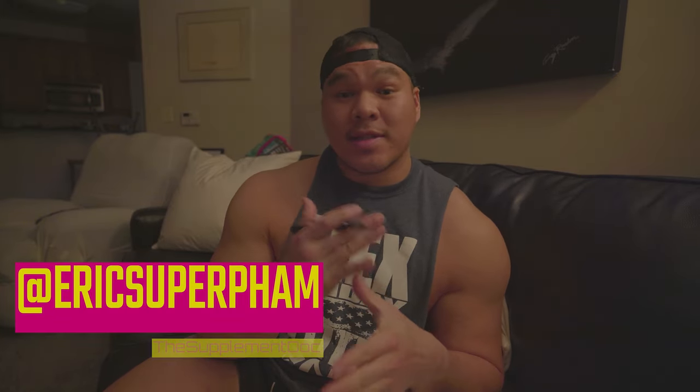What's going on guys? Eric here back with another video. In today's very special video, we're actually going to go over Chris Bumstead's new pre-workout. So let's go see what's inside of it.